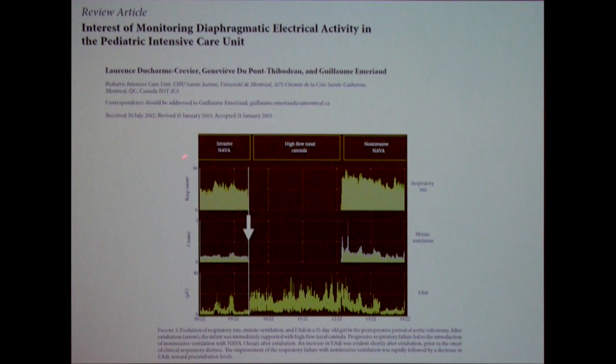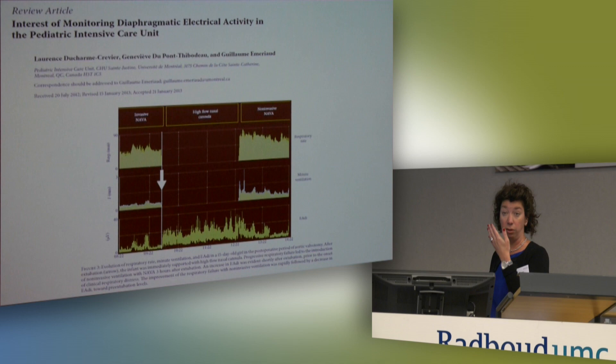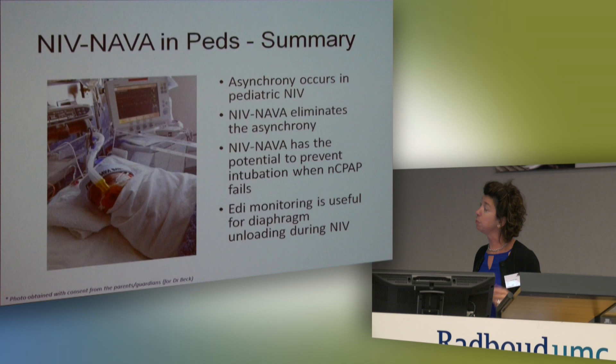Another example of EDI monitoring during non-invasive ventilation in the pediatric setting: a two-week-old after cardiac surgery was on invasive NAVA, then extubated to high-flow nasal cannula — a very popular mode today. The EDI trend over hours clearly showed a huge increase in tonic diaphragm activity and very high, increasing respiratory drive over time. They then placed the child on NIV NAVA and immediately the baby was unloaded — tonic activity came down and the baby was able to recruit themselves. This is another example of where monitoring diaphragm activity is critical.